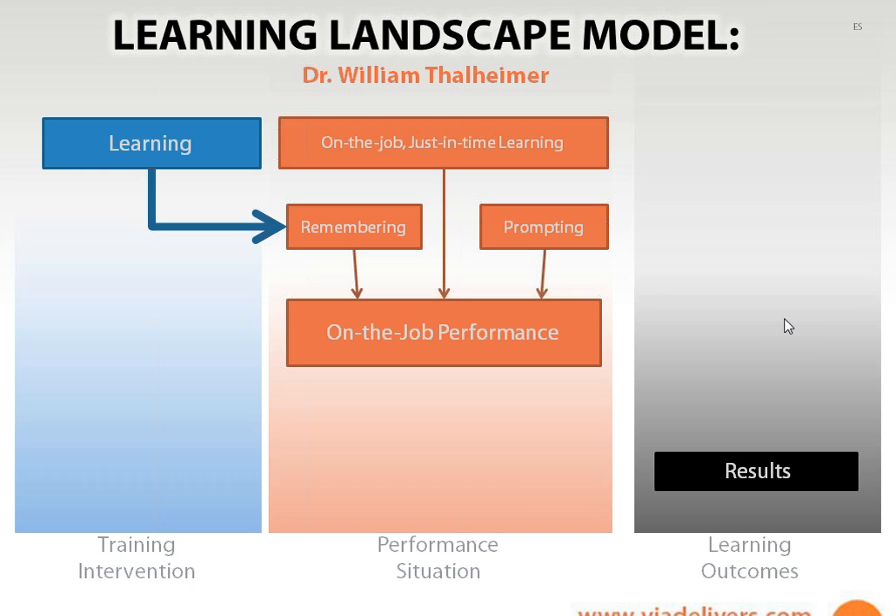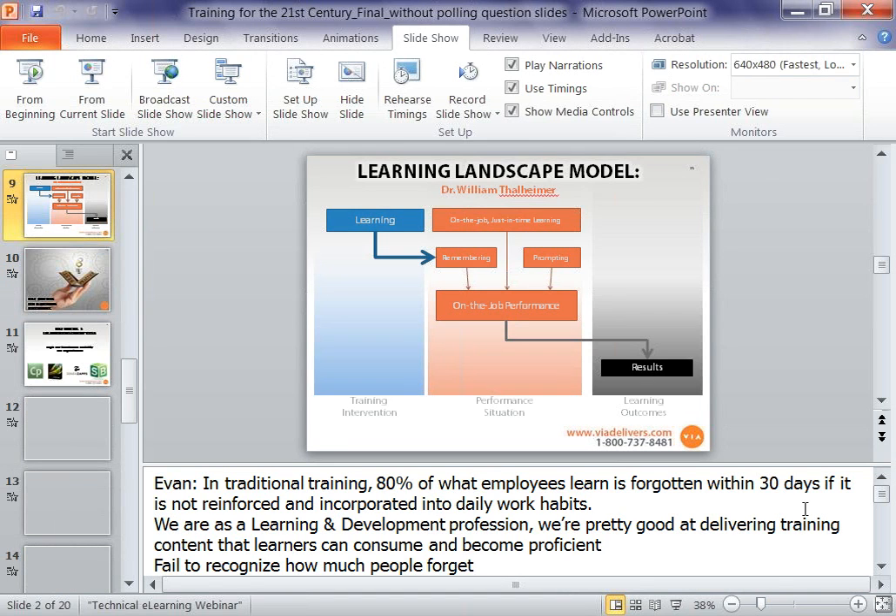One of the other pieces we need to include when we think about our whole learning landscape model is on-the-job, just-in-time learning. This is the category where most of our learners' learning actually takes place — on the job, working with peers, shadowing, coaching with their managers, using different performance support and help systems. When you use all of these modalities — traditional learning objects, remembering mechanisms, prompting mechanisms, and on-the-job learning — you can really begin to measure and depend on the results. We'll be touching back on this learning landscape model a bunch of times.